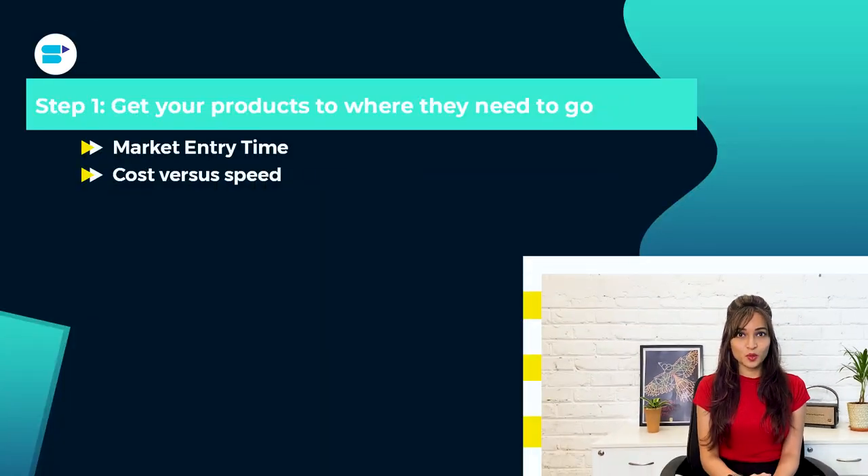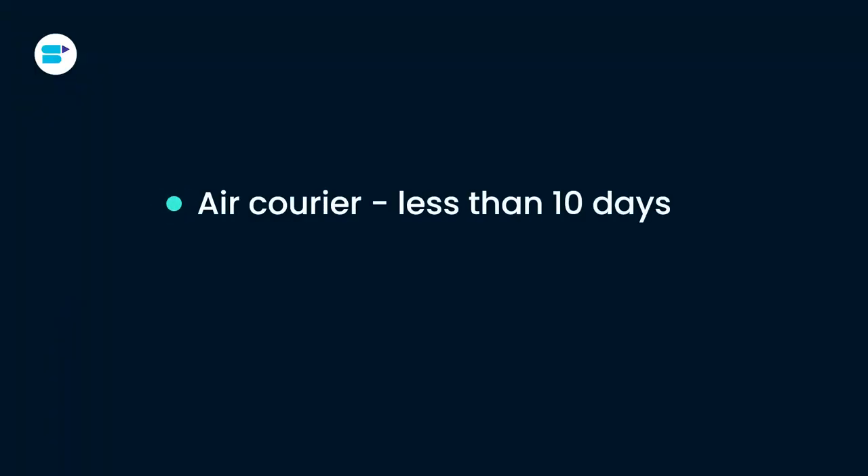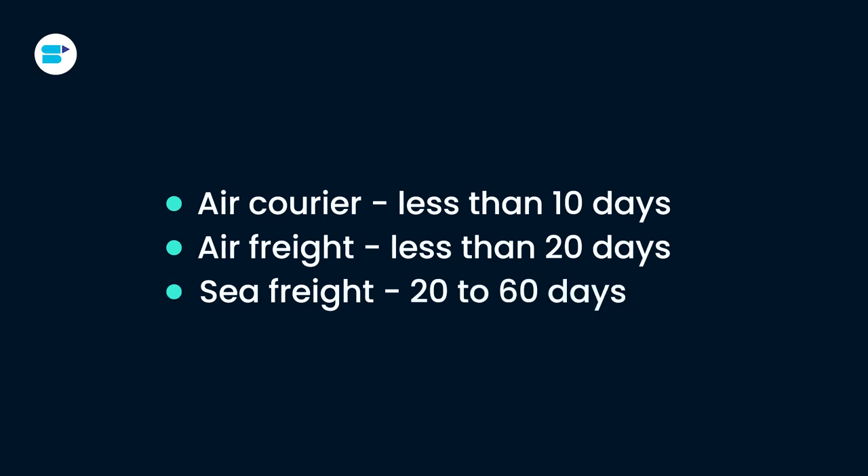Cost vs. Speed: When time to market is less of an issue, you must choose whether to emphasize cost or speed of delivery. For exports, I will classify the delivery times into three categories: air courier, less than 10 days; air freight, less than 20 days; and sea freight, 20 to 60 days. Naturally, faster delivery times cost more.